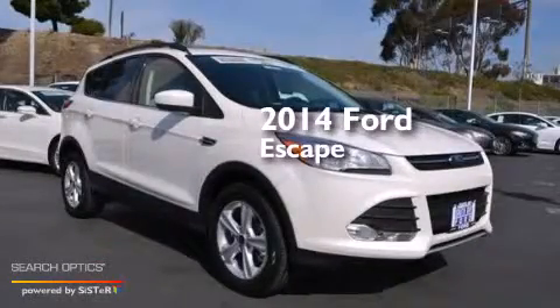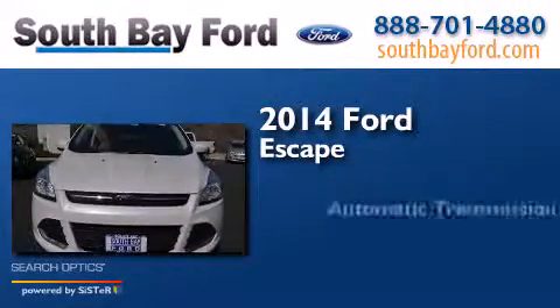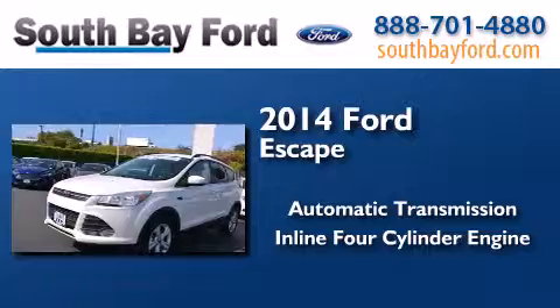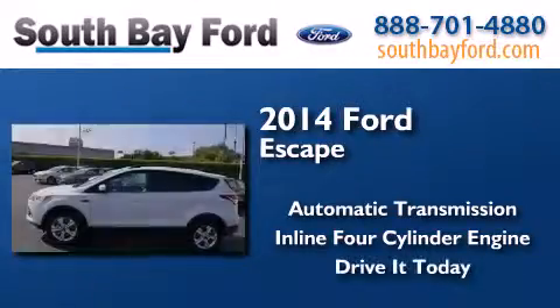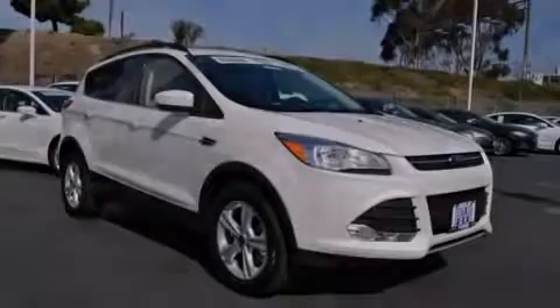This is a brand new 2014 Ford Escape. This crossover has an automatic transmission and an inline four-cylinder engine. Contact us today to arrange your test drive.